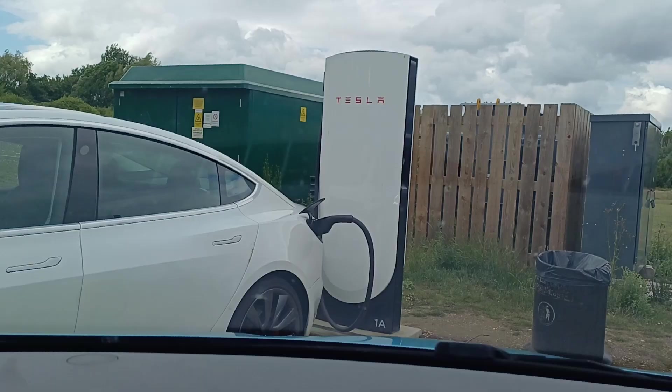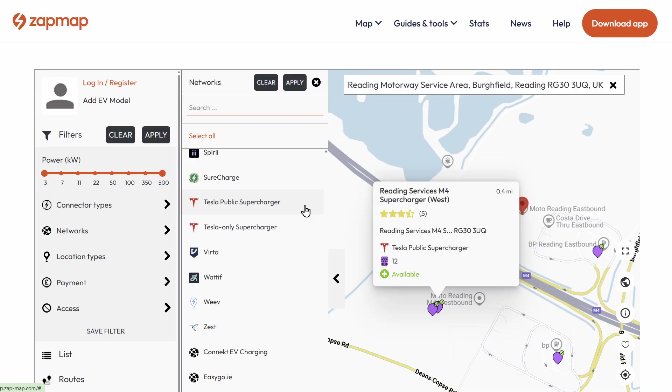The second bit is fairly easy. If they look like this, with the solid body, then they are probably public. But to be sure, just check Zap Map or another mapping app of your choice — they pretty much all make it clear. Indeed, on some of them you can filter out the Tesla-only superchargers so that they don't even show on the map unless they are public. So it's pretty easy to know which is which.